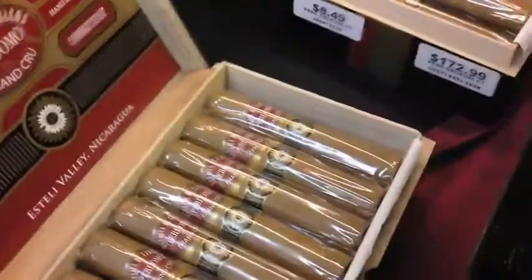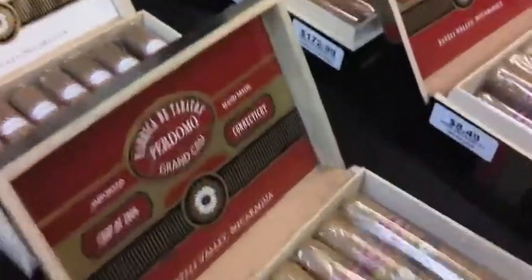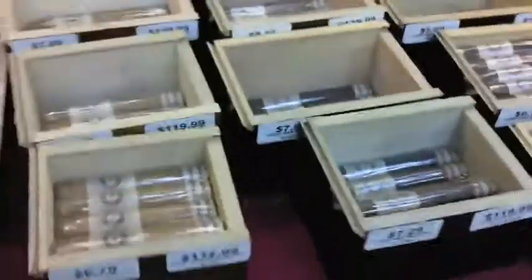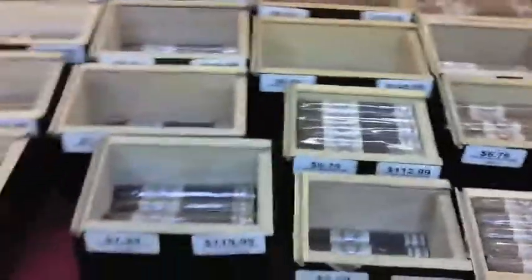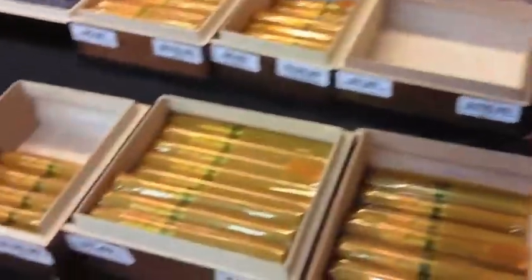We also have the new 2006 Grand Cru — all vintage 2006 tobacco — available in both the Sun Grown and the Connecticut. Then we have the traditional Perdomo Patriarch, Perdomo Habanos in the Maduro, the Connecticut, and the Corojo. And then we have the 10th Anniversary Criollos, the 10th Anniversary Champagne Noirs, and the 10th Anniversary Champagnes. The number to call is 203-792-4255.